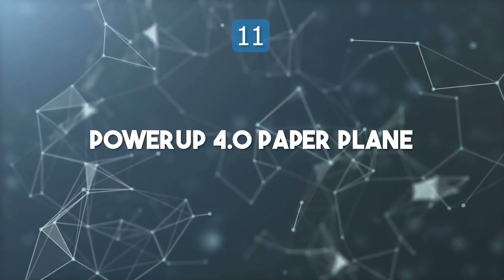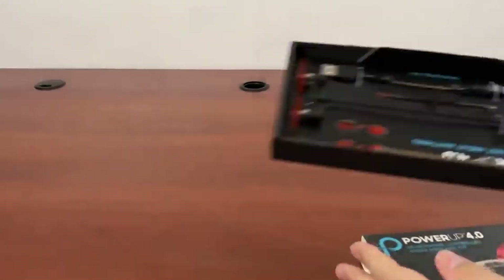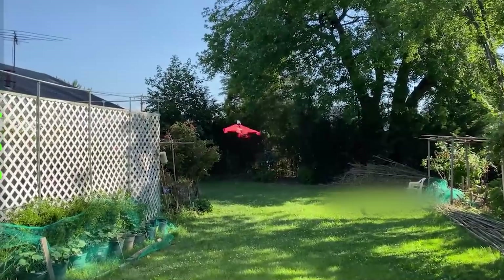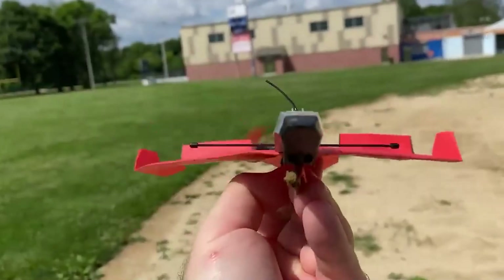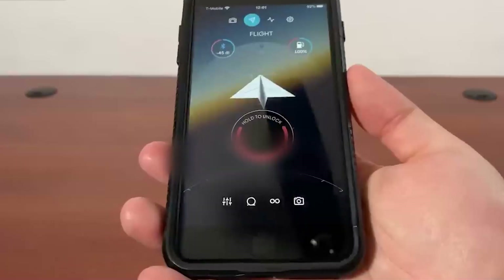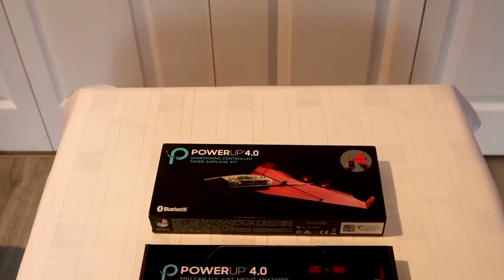Top 11: PowerUp 4.0 Paper Plane. PowerUp 4.0 reimagines the classic childhood paper airplane into a smartphone-controlled flying machine. Its lightweight Bluetooth module attaches to paper, foam, or balsa wood, turning them into precision aircraft. Through its companion app, users can perform loops, rolls, and stunts with real-time control and data tracking. The built-in stabilizer ensures stable flight even in windy conditions.